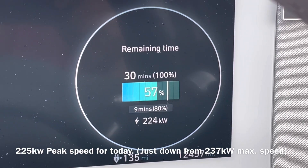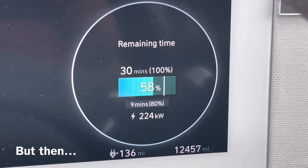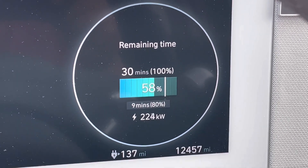And already, after just a few minutes, approaching 60% charge. So I was quite pleased with this.